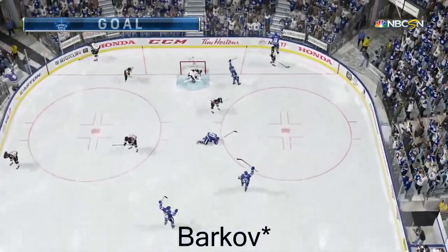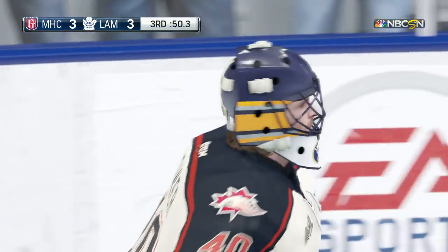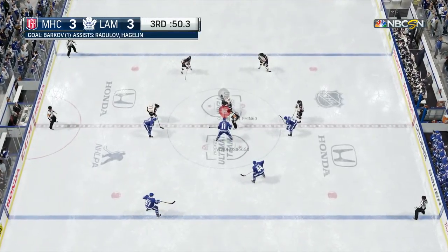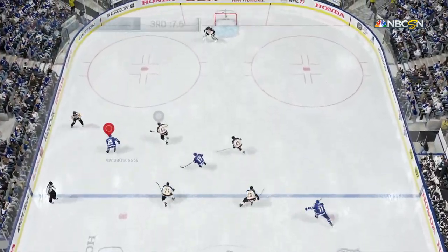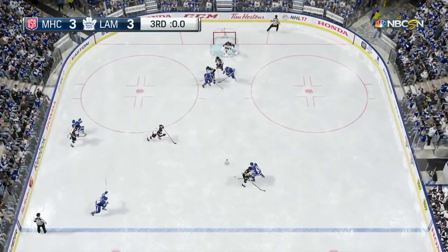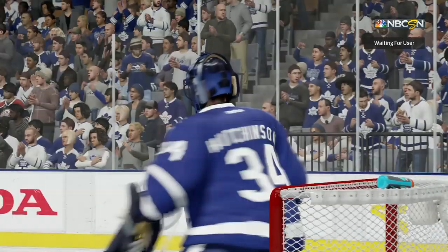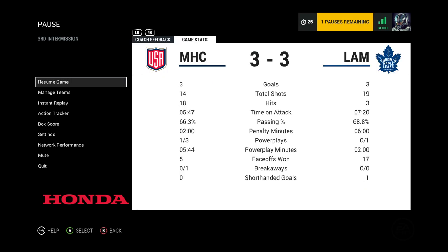Radulov with a goal and only about 50 seconds left in the third period — how did that even go in?! Three to three — we tied it back up! Jaden Schwartz just missed an open net — oh my goodness, how do we miss that chance? We're going into overtime. Stats: 19 to 14 in shots, seven minutes time on attack to five minutes and 47 seconds. Three-on-three now — let's see if we can capitalize.